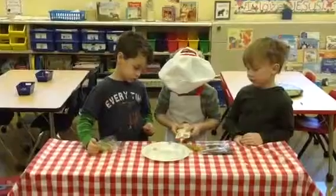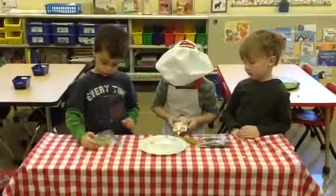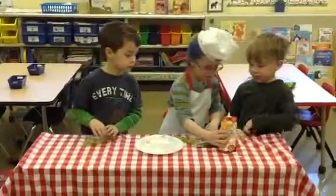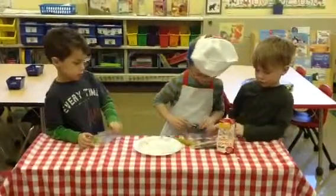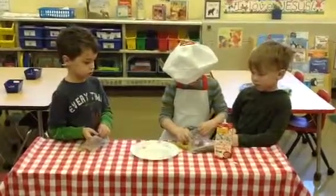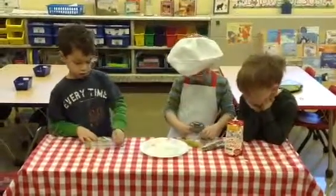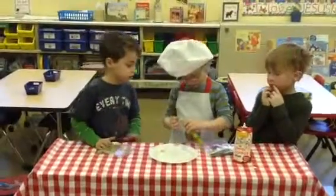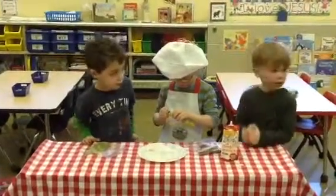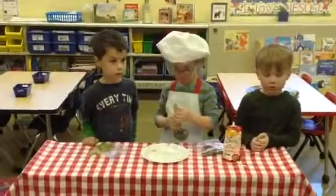How many eyes does the caterpillar have? Two. Okay, that's pretty good. It's okay if you ask your helpers out loud what you need. What are you putting on the eyes? The chocolate chips. Yum. Yum.